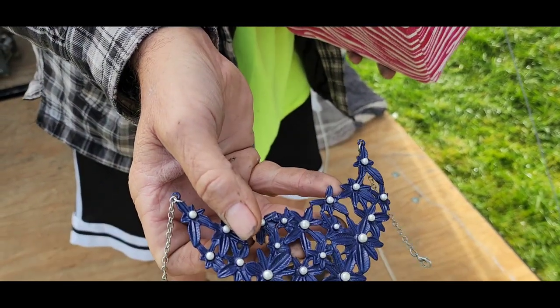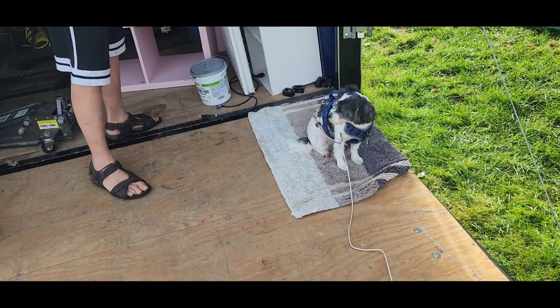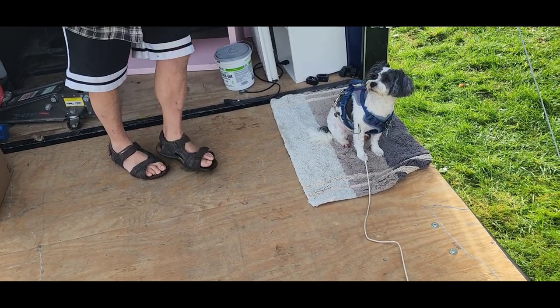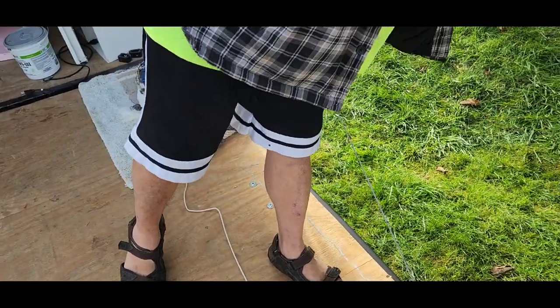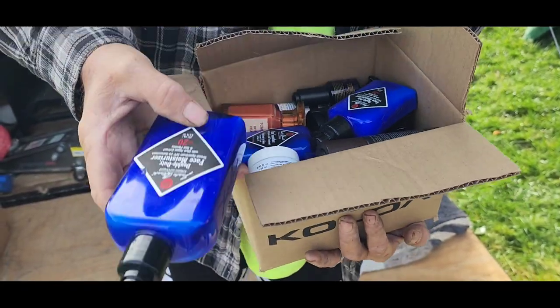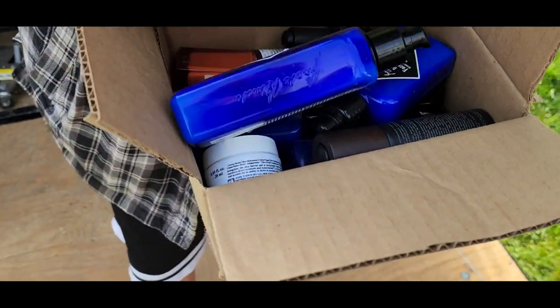Look at that pretty. I don't know if that's handmade or not. Got my castle. I can build my castle now. Got double duty face moisturizer, several bottles of that.